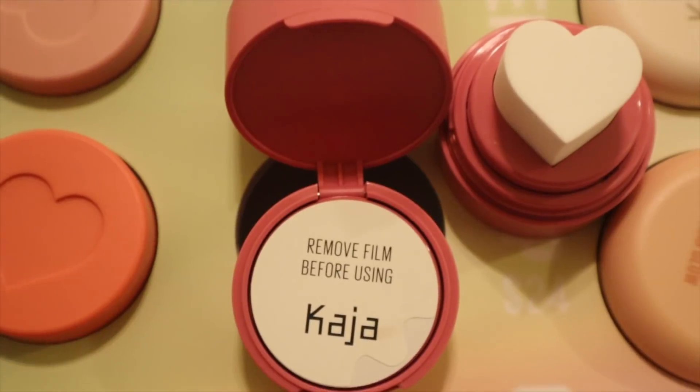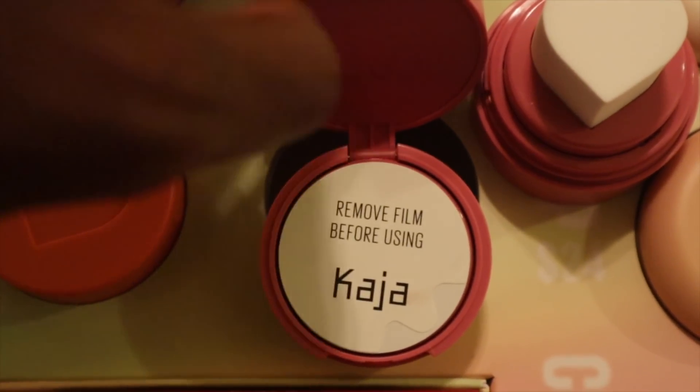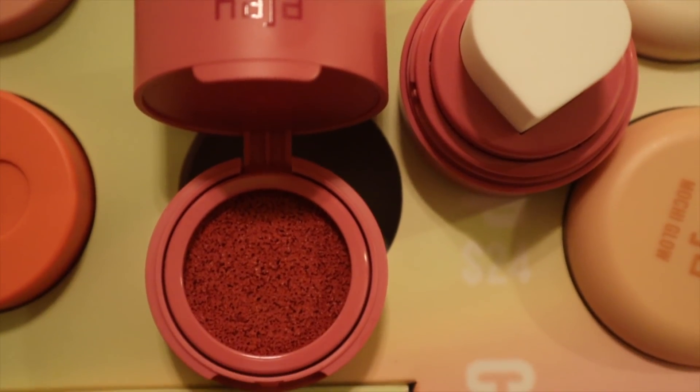So Kaja Beauty — they have highlighters, eyeshadows, and this really cool stampable blush where you take the actual sponge and dip it in. I actually used this yesterday. I thought I would not like it because I do not like cream products, but I really like this blush. I left it on all day. The eyeshadows are beautiful. What really drew me to them is that it's a Korean brand that has women of color in their marketing — I've never seen that before.